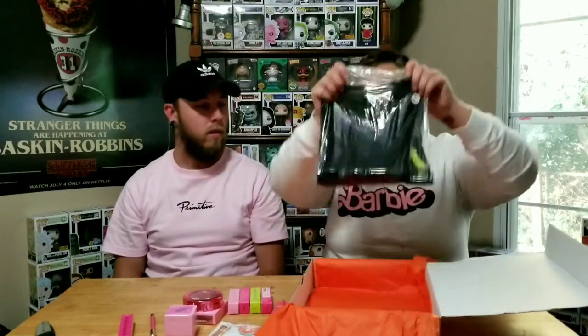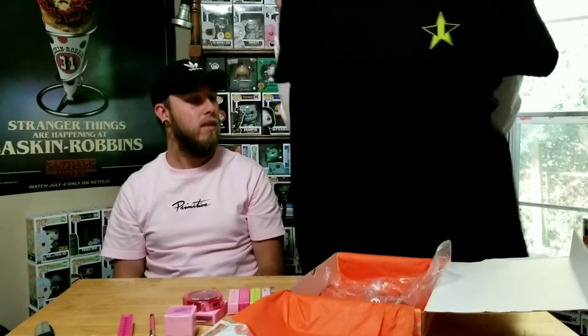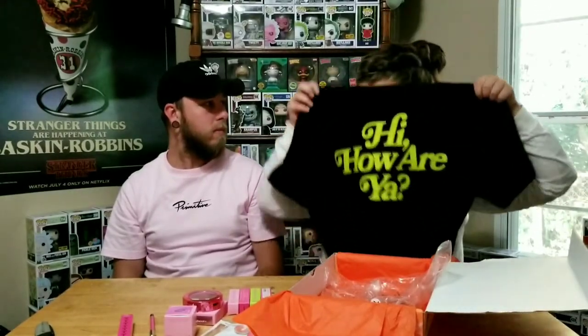We got the shirt in a size we can both wear — it's unisex. On the front there's just a small Jeffree Star logo, and on the back, if you watch his YouTube channel, it has his famous catchphrase. That is so cool! It seems like she definitely got her value and then some.